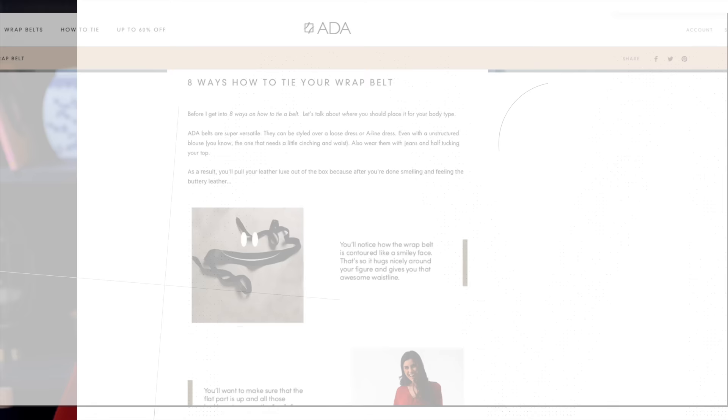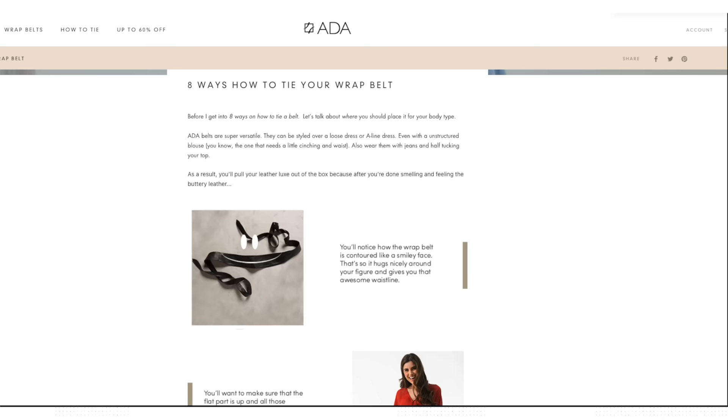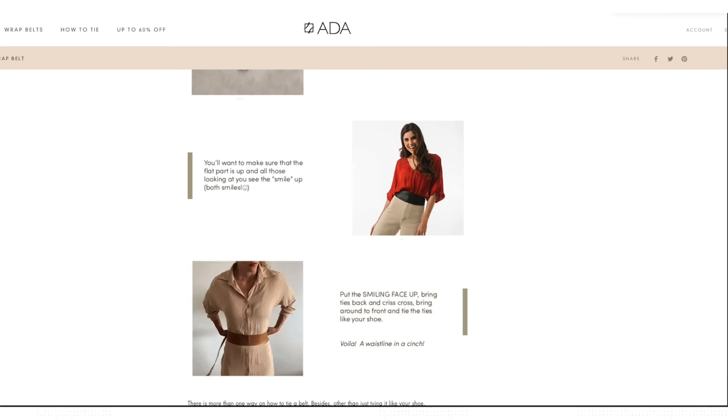The wrap belt is contoured like a smiley face so it will hug nicely around your figure and give you a waistline. Place the smiley face up, bring the ties back and crisscross, and bring the ties to the front. Then tie the ties like your shoelace — voilà, a waistline in a cinch!